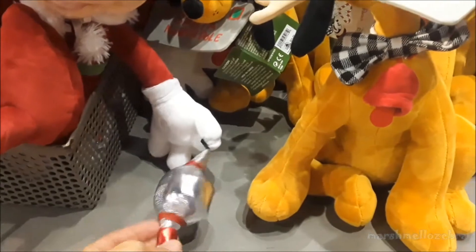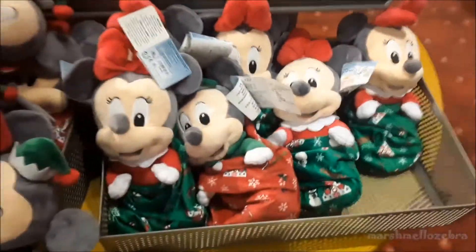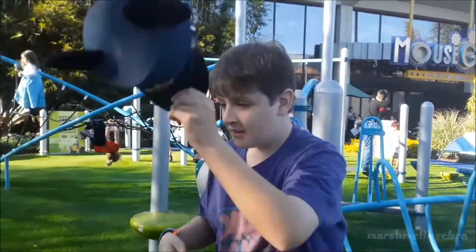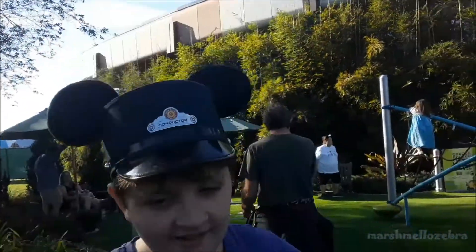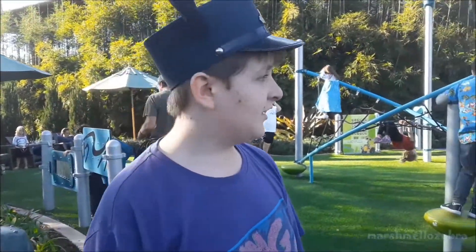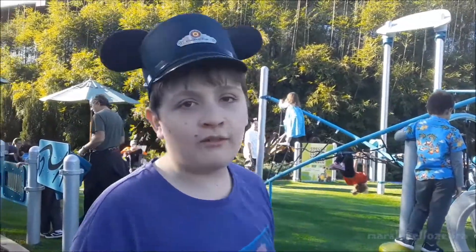Minnie's holding an ornament too — a different type of ornament. Then they have the little baby ones, $29.99 if you're interested. So I found Nightmare — look where I found him! This is the little play area that's outside of the back of Mouse Gear.